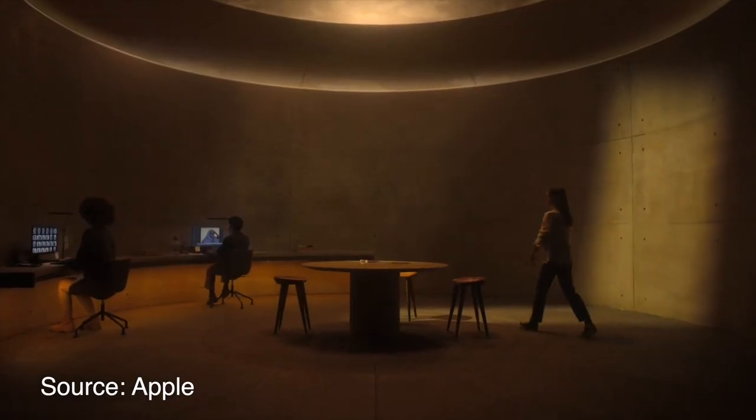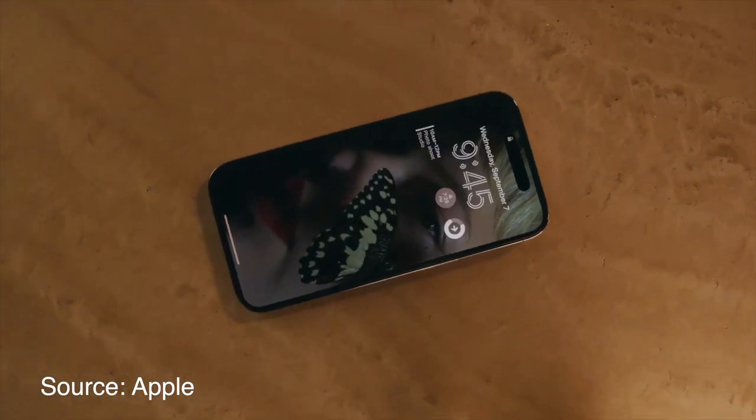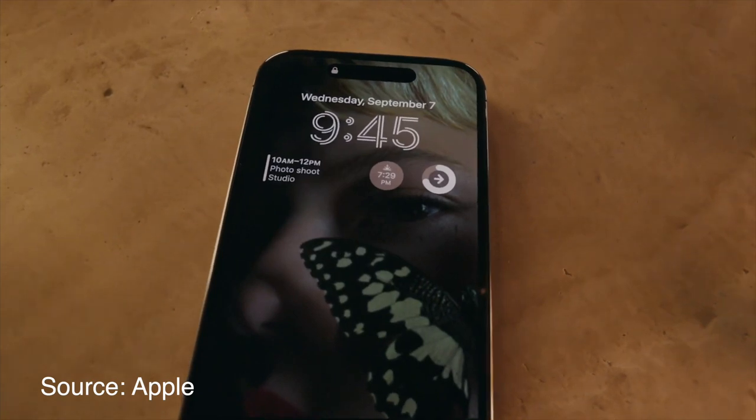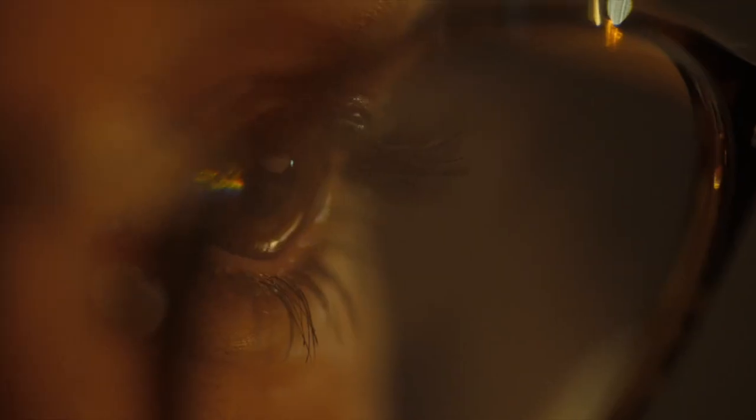Apple also had ProMotion technology in the iPhone 13 Pro, and they've continued it here. Apple tends to hold back some features to later models. In terms of the display overall, it is very good — no problems at all, and many people have been happy using it. Content viewing and gaming both look great on this display.